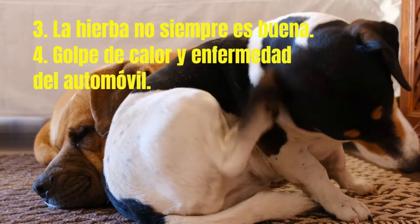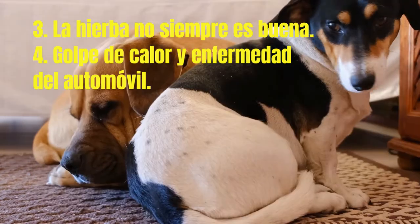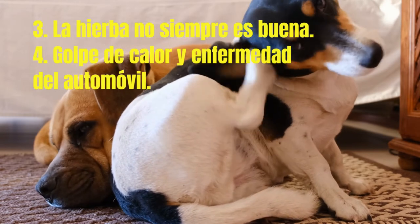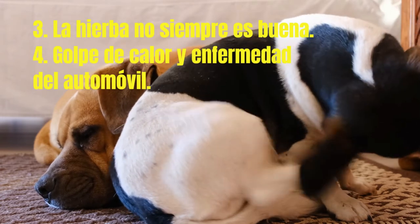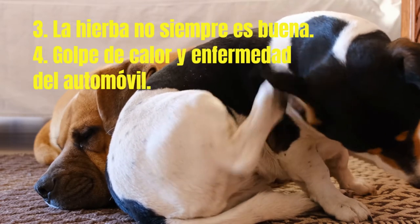4. Heat stroke and car sickness: vomiting can also be a byproduct of environmental factors. Excessive heat and dehydration can lead to heat stroke in dogs, so it is essential to keep dogs cool and hydrated in the heat. Never leave your dog alone in a car. Dogs on empty stomachs can be especially prone to car sickness.